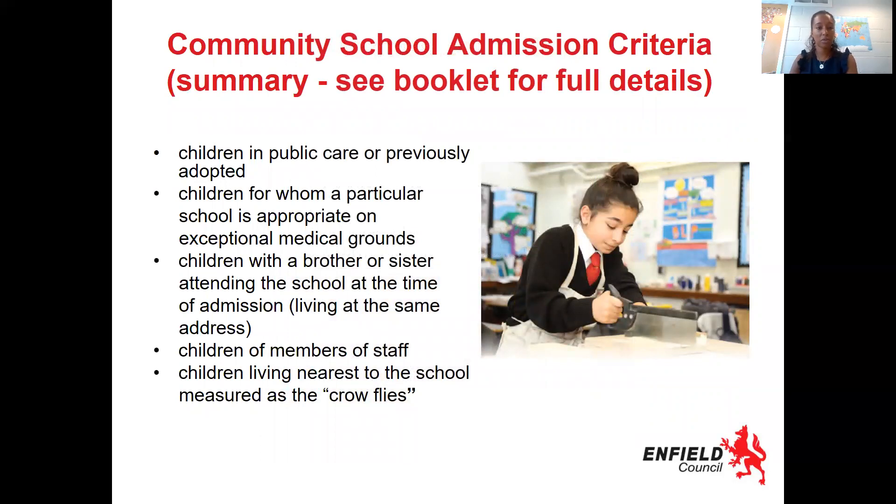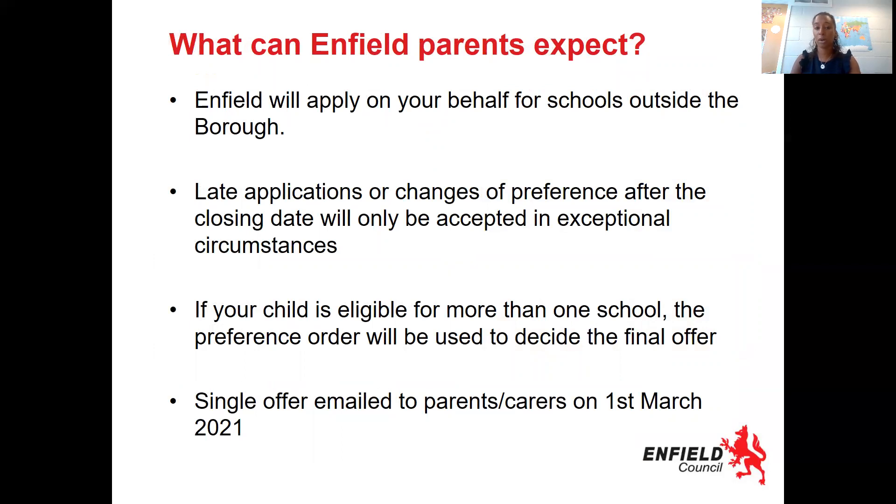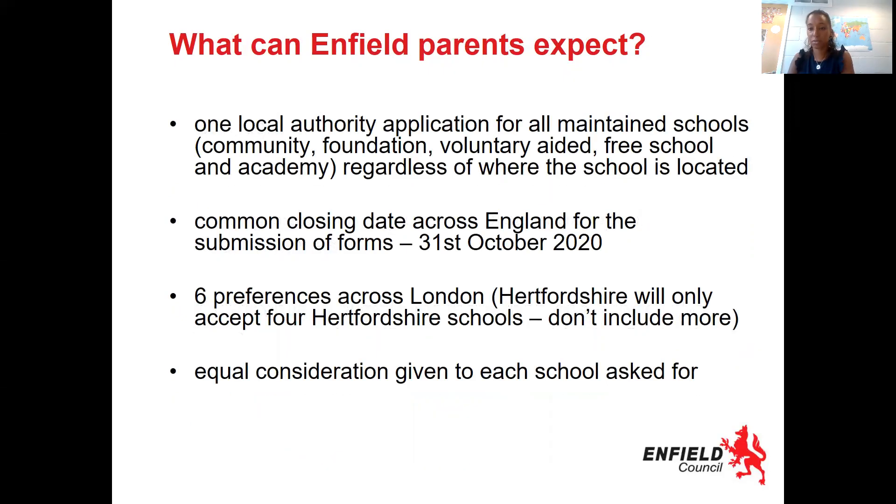Here's some more information about the different types of schools. Enfield will apply on your behalf for schools outside of the borough, so make sure it's on there. Late applications or changes after the closing date will only be accepted in exceptional cases, so please make sure you are on time with making your application and you don't change your mind. If your child is eligible for more than one school, the preference order will be used to decide the final offer, and you will get that information on the 1st of March where you'll find out what school your child will be going to for secondary school. The closing date is the 31st of October 2020, so we've got about six weeks to make these applications completed and submitted to the borough.